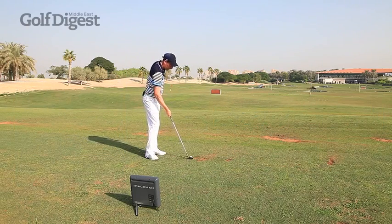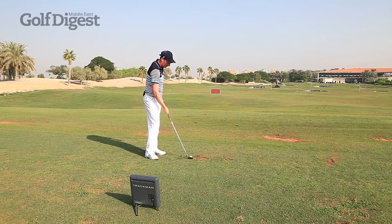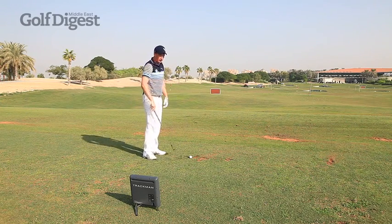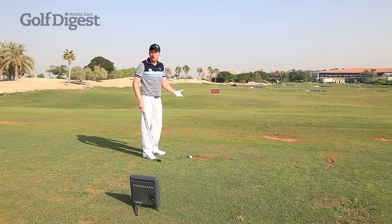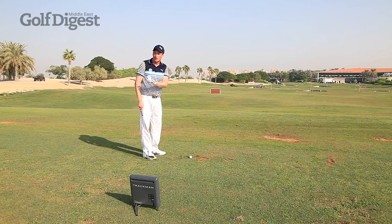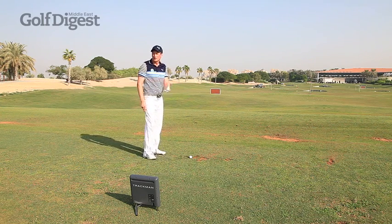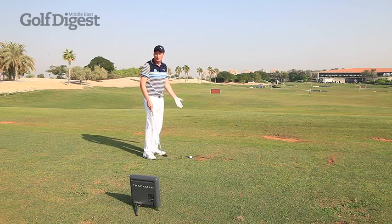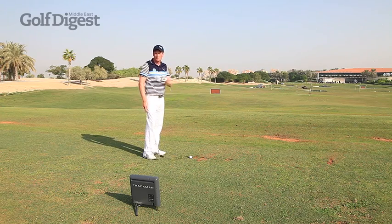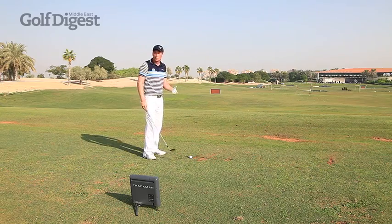100-yard shot here. This is a 52-degree wedge and I'm going to go back to hip again, and this time go full — so it's a little bit easier shot than the 60-yard shot because you only have one variable to think about, which is going back to hip and then making a full swing, which you do with every other club. The key to wedge play is just taking out all the variables as much as you can and keeping it as simple as possible so you can just focus on that target.